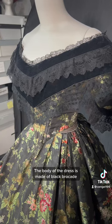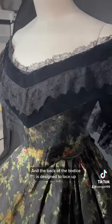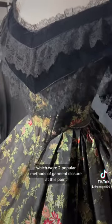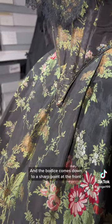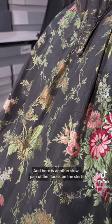The body of the dress is made of black brocade and the colors are still quite vibrant. The back of the bodice is designed to lace up rather than fasten with hooks and eyes, which were two popular methods of garment closure at this point. You can also see the velvet and lace trim up close here, and the bodice comes down to a sharp point at the front. And here is another slow pan of the florals on the skirt.